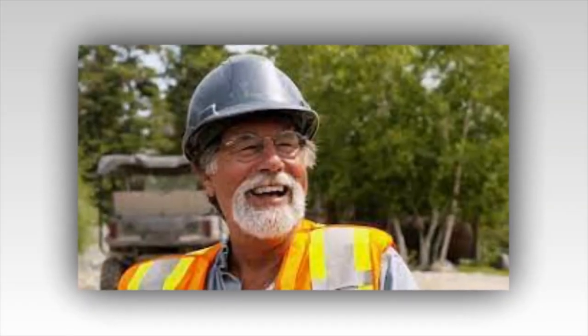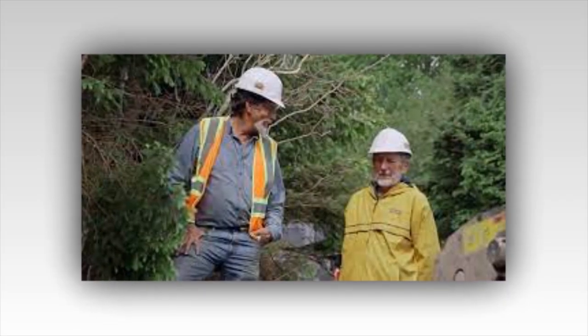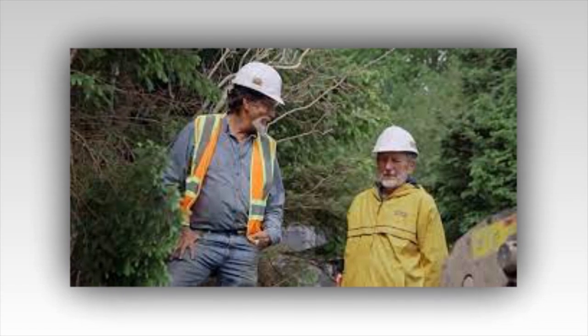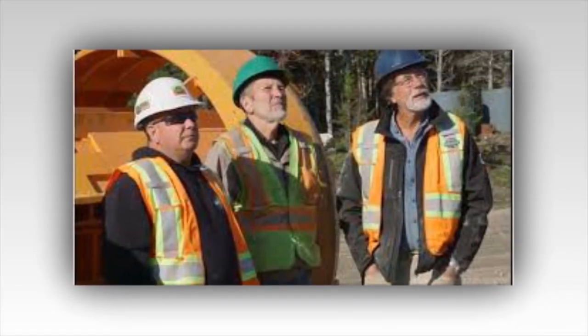The Curse of Oak Island preview: the team learns that a map has been pointing to the Treasure Vault all this time. This week on The Curse of Oak Island, an ancient map points the way to the fabled Treasure Vault and the Money Pit.